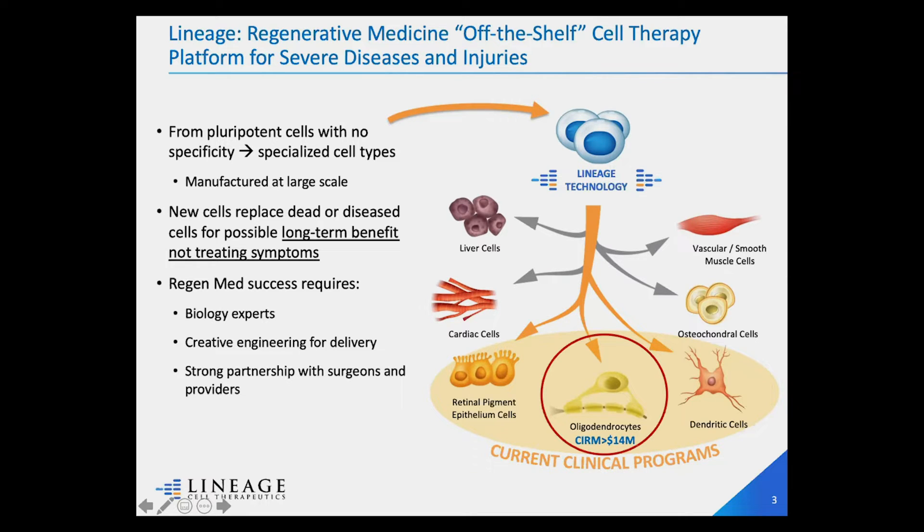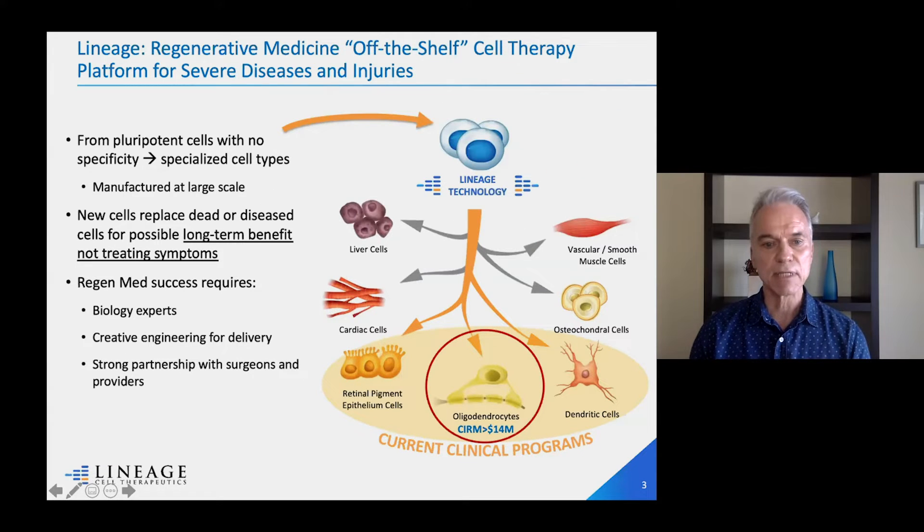What we're putting in people to treat their disease or injuries — we're not actually injecting people with stem cells. We're really trying to replace diseased or dead tissue with specialized cells, cells that have been damaged, and hopefully provide a long-term benefit. This is really different than treating symptoms, and that's what attracted me to regenerative medicine: the promise of bringing a cure to patients, or at least providing a long-term benefit.